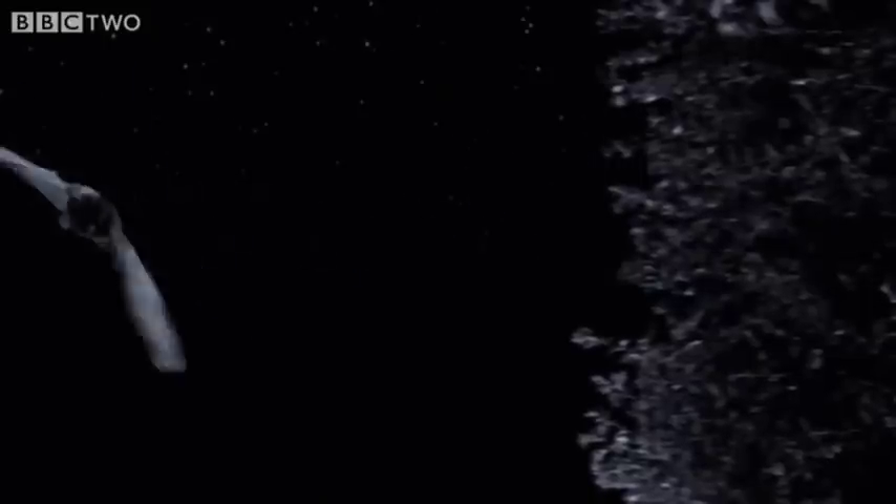Amongst our bats, the horseshoes are particularly dependent on hedgerows, the highest density of which occurs in the south-western Wales. But there are plenty of other places with hedges, yet no horseshoes, so hedgerows can't be the only thing these bats are looking for.